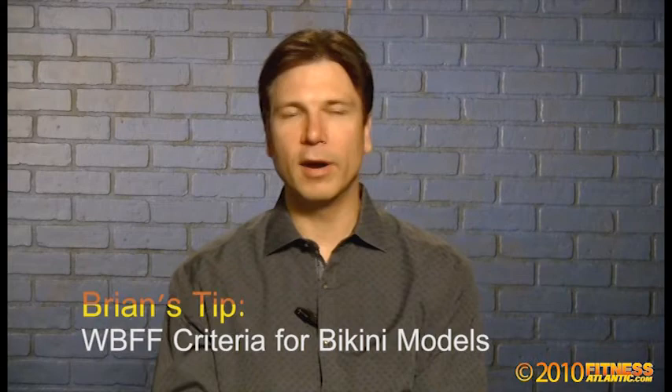Hi, I'm Brian Canone. Thank you for visiting fitnessatlantic.com. What we're talking about is the criteria of events held at Fitness Atlantic, and we're talking about bikini. Bikini has a few different federations that offer bikini, and each one of them is different in what they're looking for.